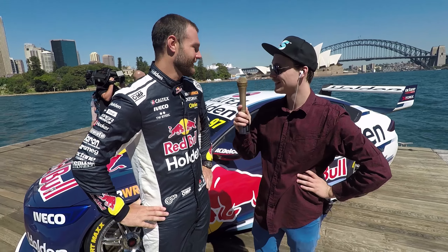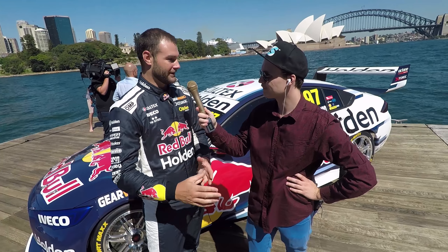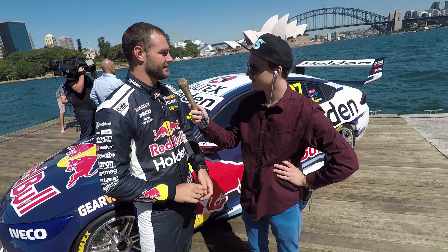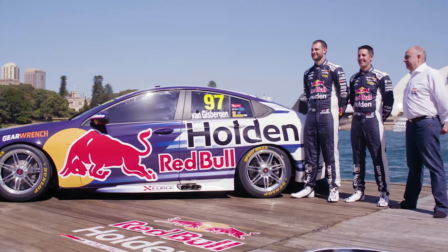So here we are with Shane Van Gisbergen. What do we think of the new car? I think it looks awesome — the livery itself but also the way the hatchback came out. The splitter looks quite aggressive, a bit sleeker than the last model, but also the big wing on the back. I think it's come out really good, looks aggressive, looks like a proper race car.